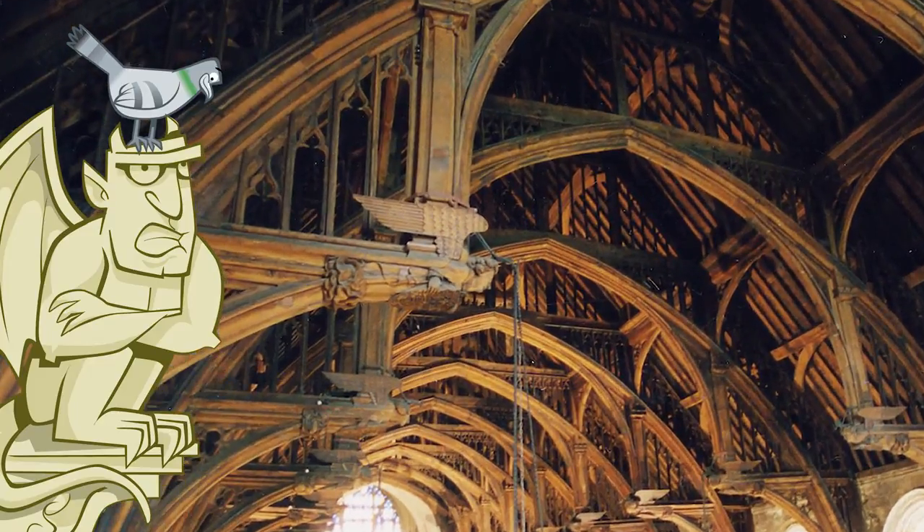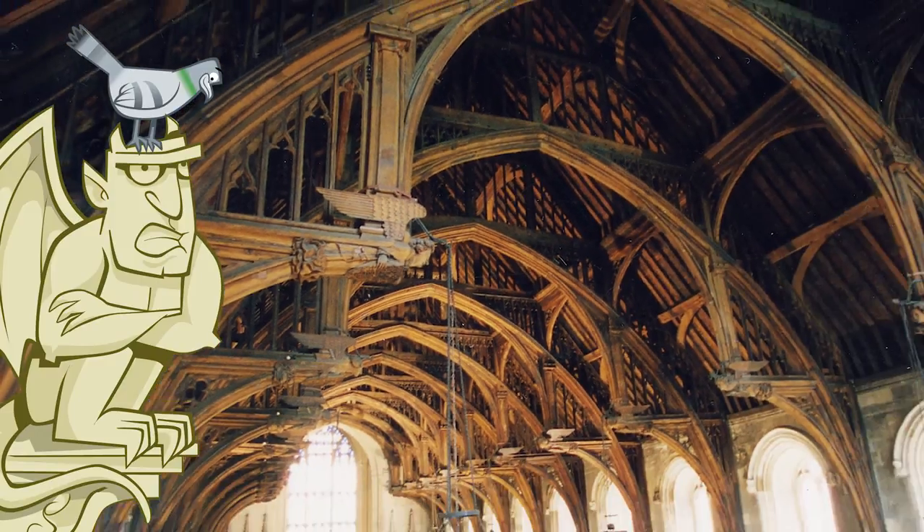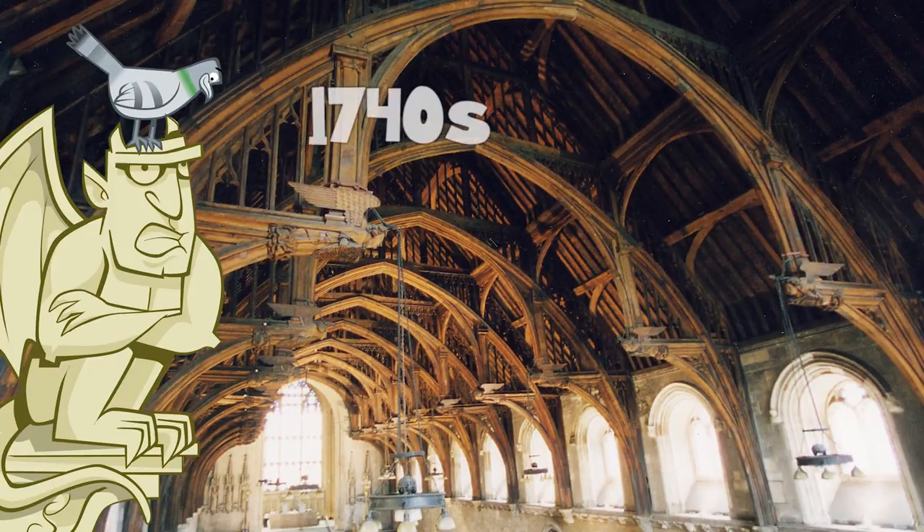If you look closely, you'll see angels carved into the supports. It's nice to look at those angels, but they don't want anything to do with us gargoyles. The roof did get a bit of a makeover in the 1740s.